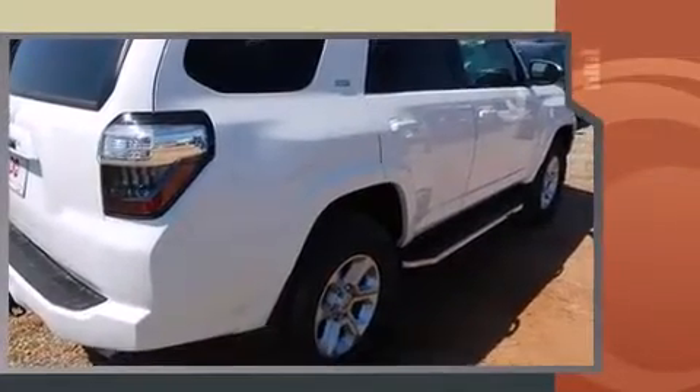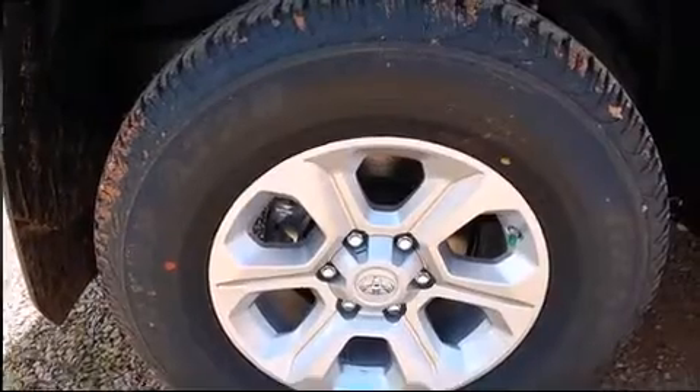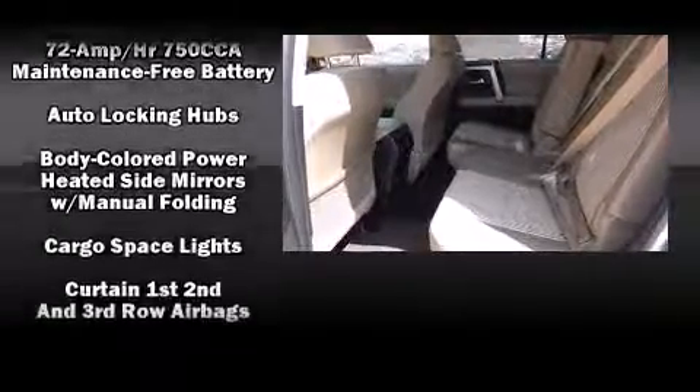Toyota prioritized fit and finish, as evidenced by a rear window wiper, a leather steering wheel, front fog lights, heated door mirrors, skid plates, and one-touch window functionality.